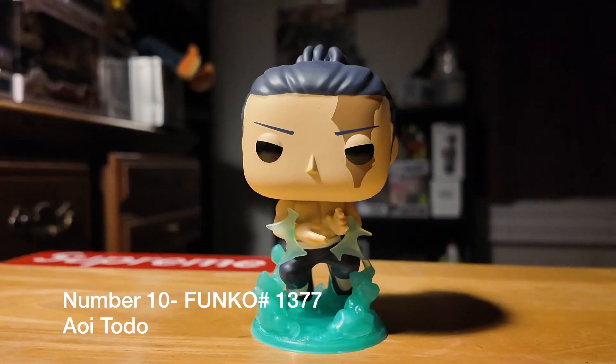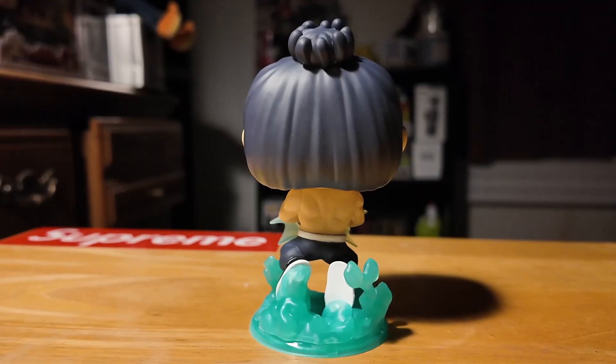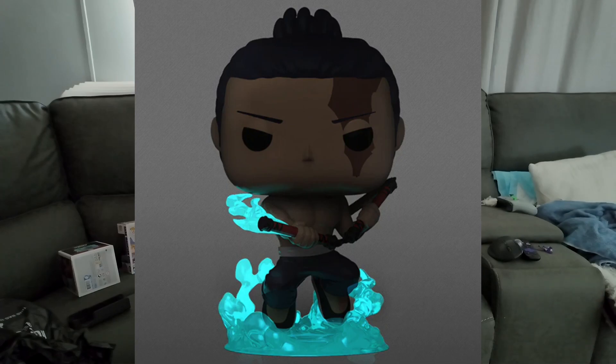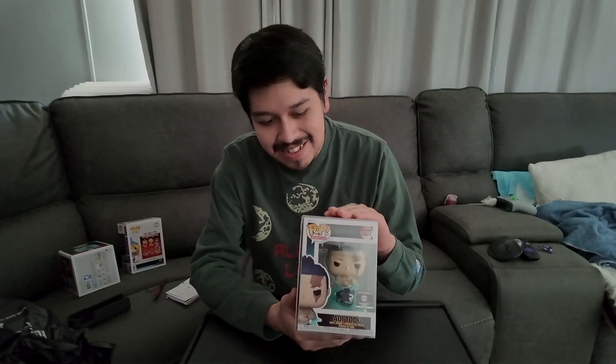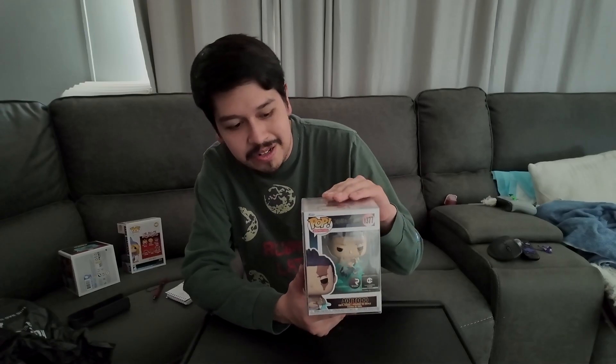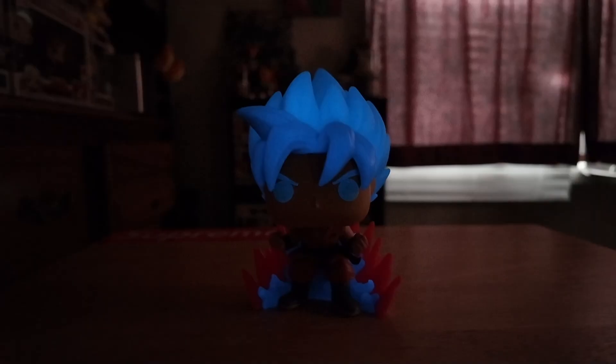For number 10, we have Toto — this is just the common version. There is a glow-in-the-dark version which we'll show in a little bit. That's my number 10. For number 9, we have Super Saiyan God Super Saiyan Goku, the glow-in-the-dark version from Box Lunch. This is one of my favorite pops because the glow is really, really nice.